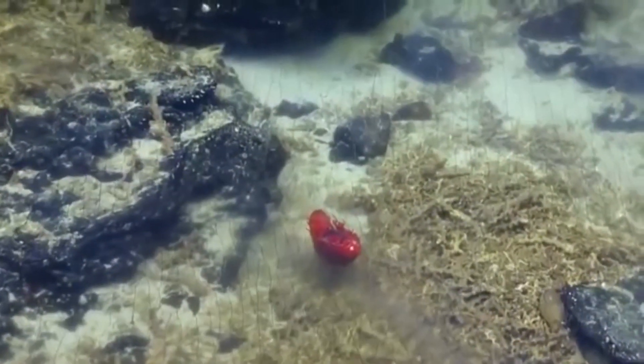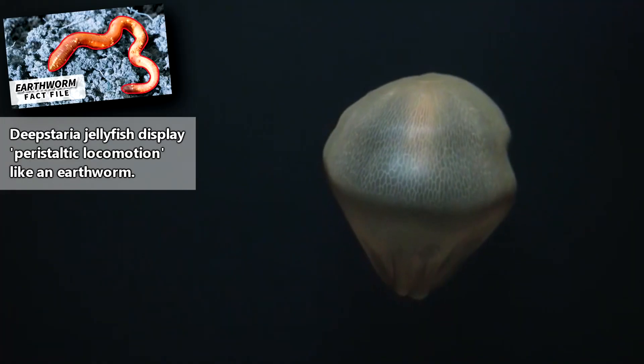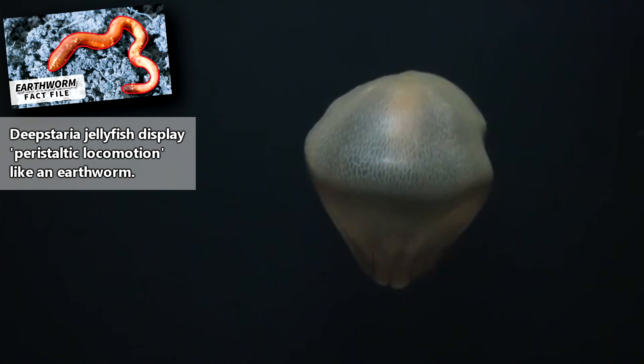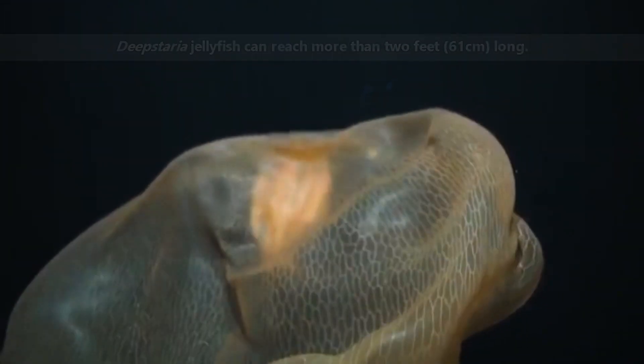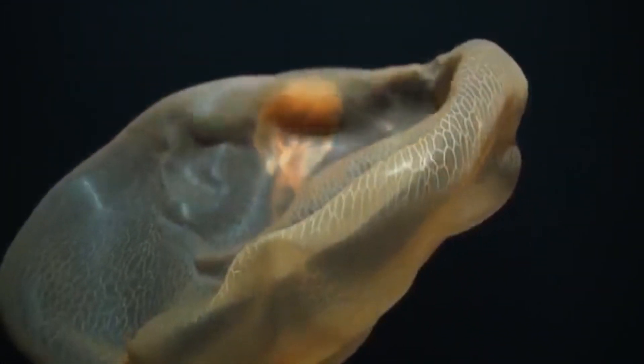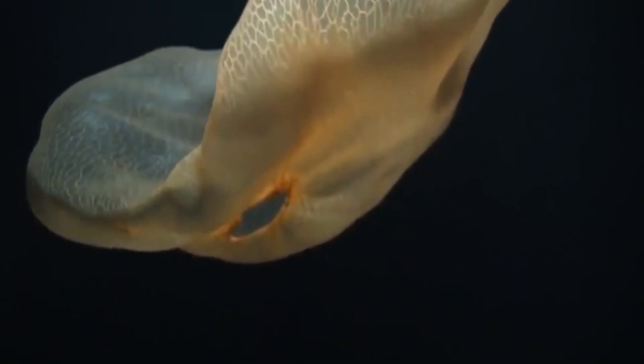Deepstaria jellyfish don't pulsate like other jellyfish, but instead move in a wave-like motion across their bell, much like an earthworm moving along the ground. In size, these jellyfish can reach more than two feet long, though this can be difficult to decipher when they're being pushed around by currents created by submersible vehicles trying to capture them on video.